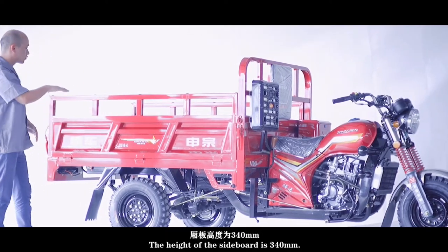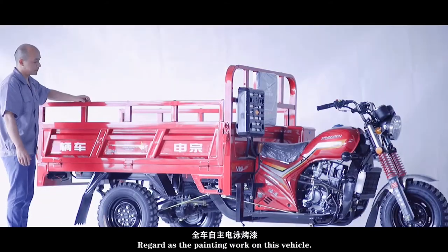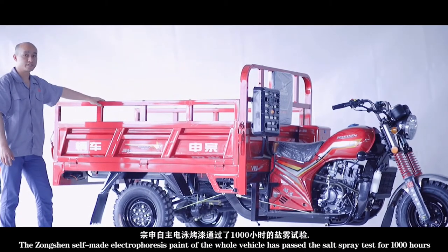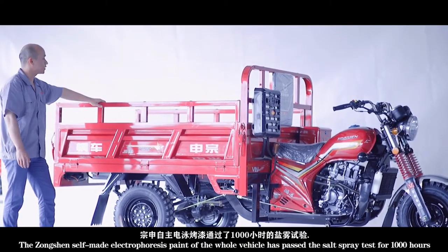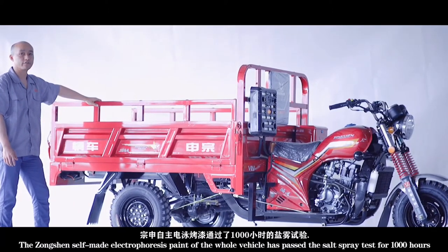The height of the sideboard is 340 mm and the front board is 440 mm. Regardless of the painting work on this vehicle, Zongsheng's self-made electrophoresis paint for the whole vehicle has passed the salt spray test for 1,000 hours.